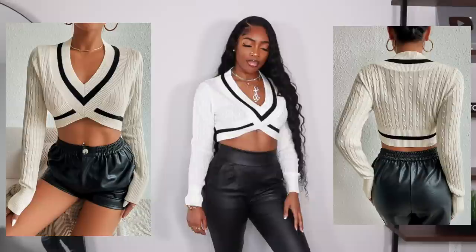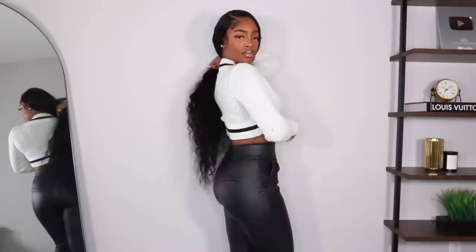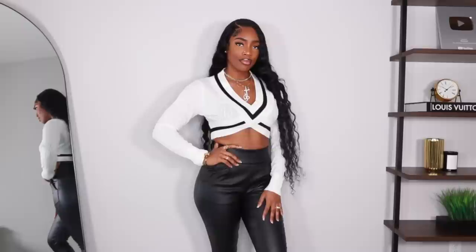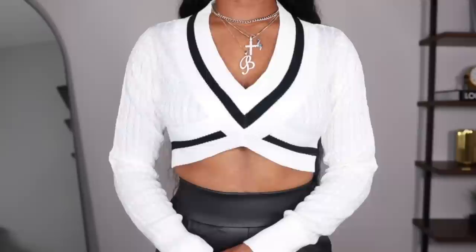Next we have a really cute sweater — pretty sure it's a dupe for something but I can't think of the name. I got it in a size large and I love the cut; it looks really flattering. I threw on some faux leather pants with it. The back dips down so it's not super high up, which I love. The X detail in the front is everything — it feels like such a classy sweater. Some black platform booties, faux leather pants, a pop of color bag, a red lip, and shades and you're good.